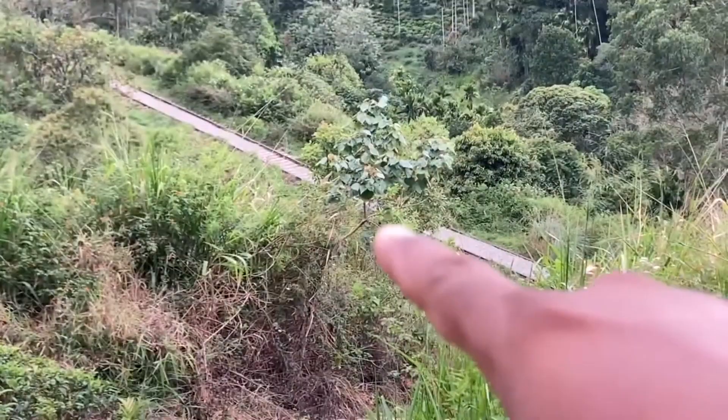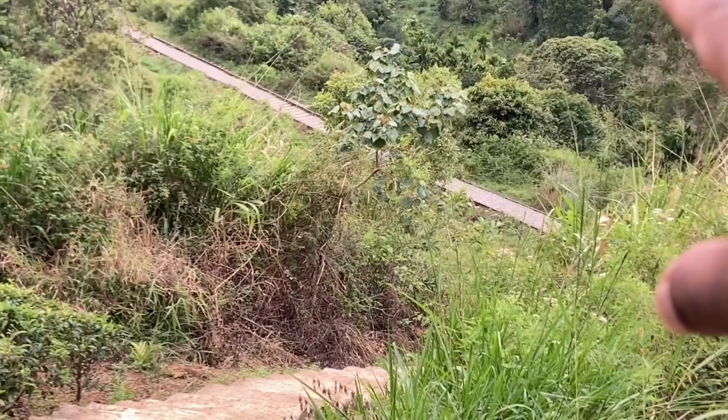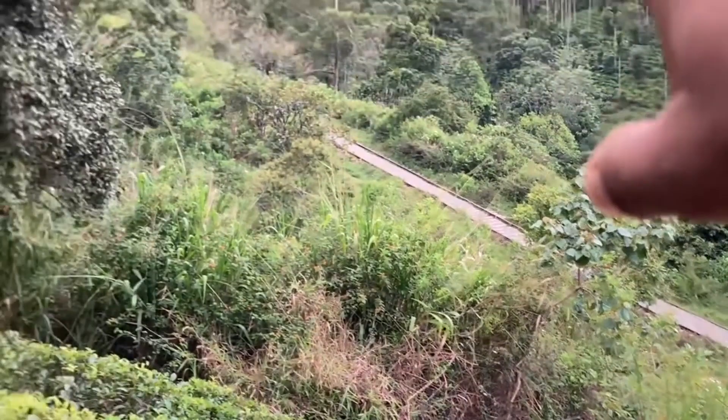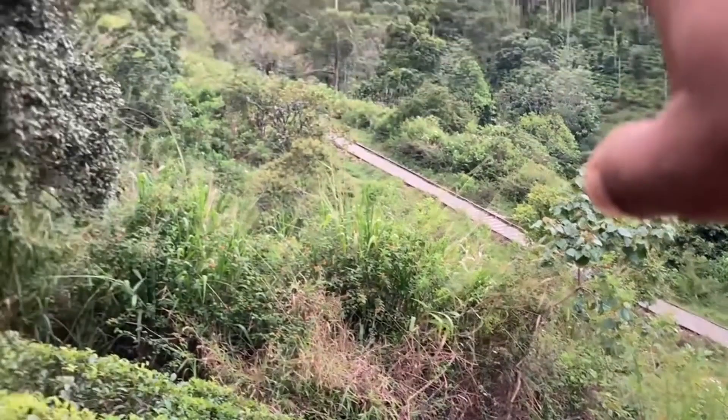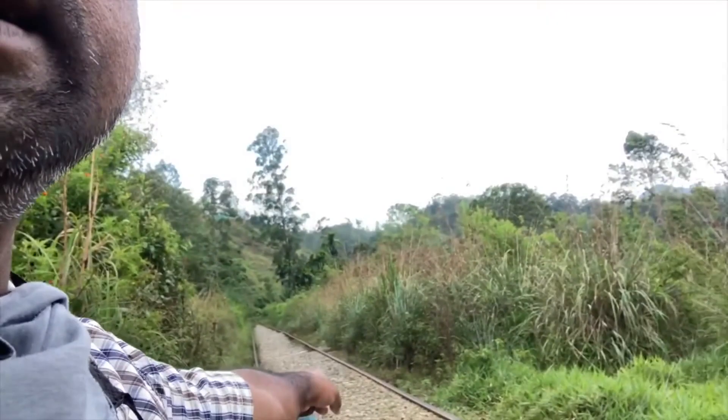Yeah, that is the railway line. You have to cross that railway line and go along it a little bit to enter your destination, friends. That is the path we came — we came through these steps, and this is the railway path, and we had to go this way.